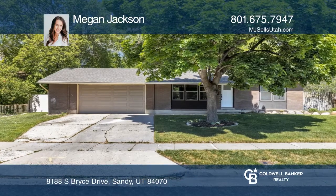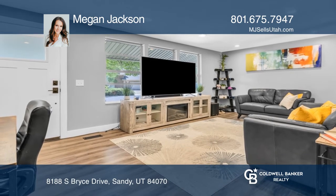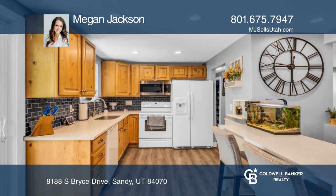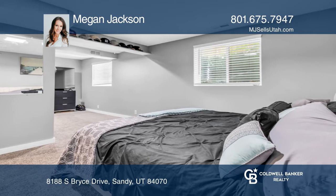Along with being in an ideal location, this home has many updates throughout, including a new furnace, AC and roof, doors, kitchen, countertops, kitchen island, updated flooring throughout the home, Google Fiber, rain gutters, and more.